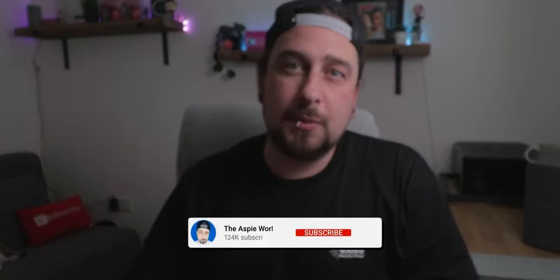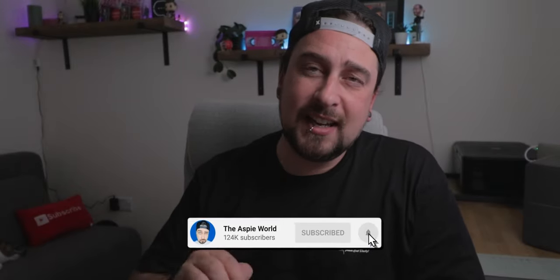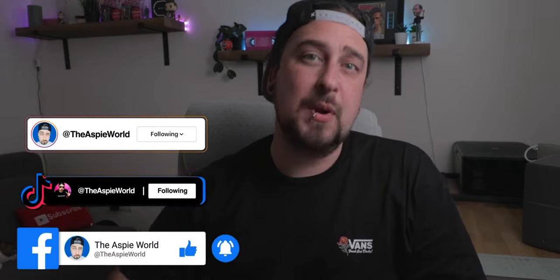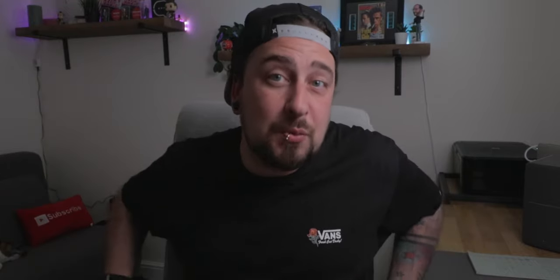Welcome back to the Asper World. My name is Dan. I have autism and I make videos on this every single week. Make sure to hit the subscribe button if you want to stay connected and see more videos. Also, if you're watching on Facebook, TikTok, and Instagram, be sure to follow the page so you see daily videos from me.